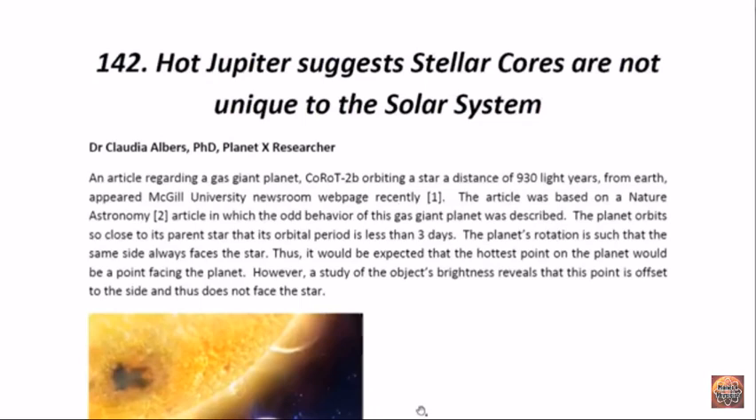Hello ladies and gentlemen, I am Dr. Claudia Albers, Planet X research and professional physicist, and today I'd like to bring to you another one of my articles. This one is entitled, 'Hot Jupiter suggests stellar cores are not unique to the solar system.'